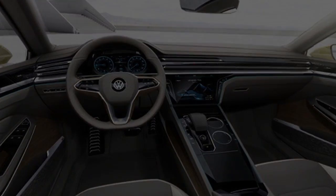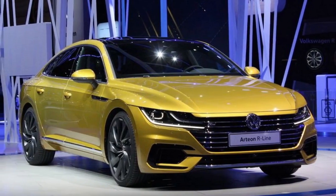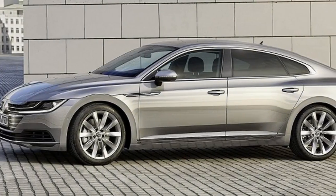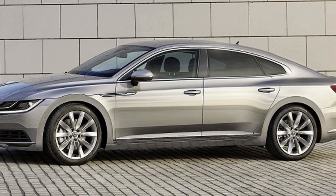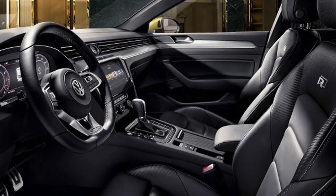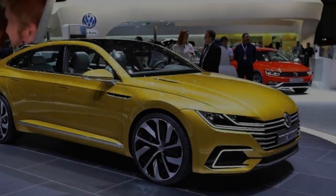The Volkswagen Arteon is nowhere near as ambitious. Yet this replacement for the CC four-door coupé has similar aspirations as a brand booster, and is a model also attempting to persuade buyers away from an Audi, BMW or Mercedes-Benz. It starts with the most inspirational piece of exterior design we've seen from Volkswagen for a long time.